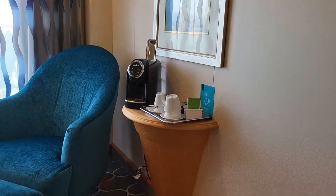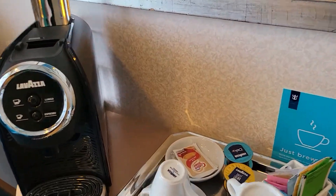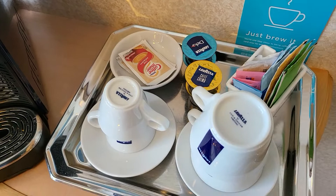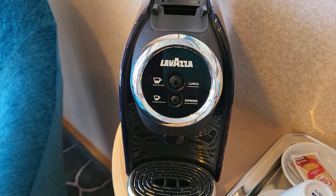Your coffee station with the coffee cups and Lavazza pods for the Lavazza maker.